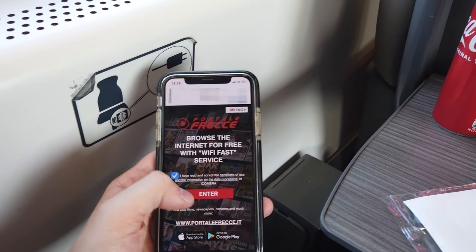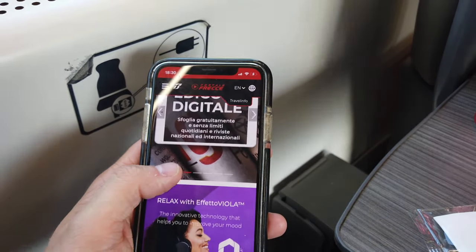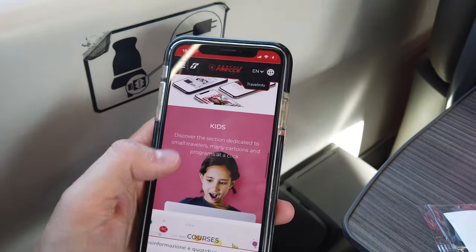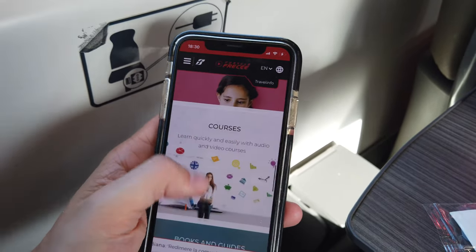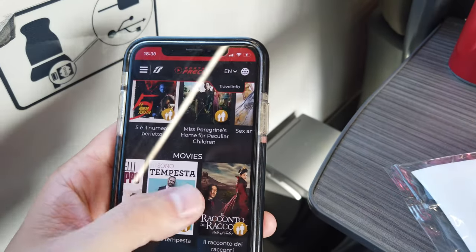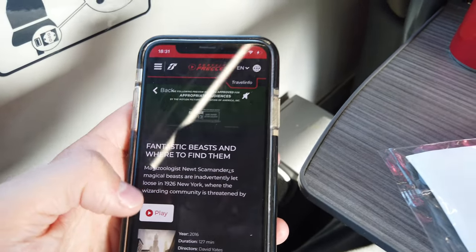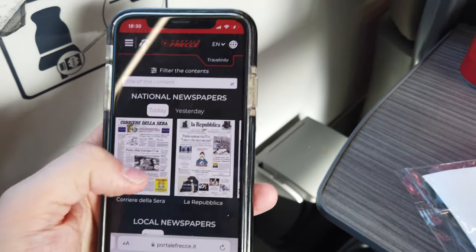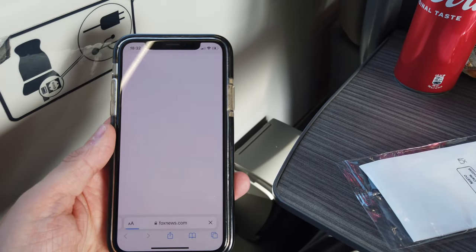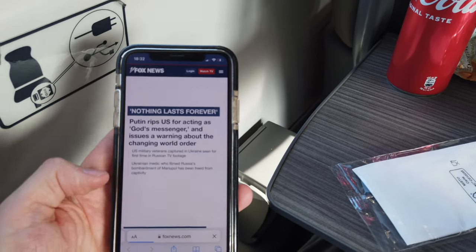Let's talk a little bit about the internet connection on this train. In the past I had some trouble with that on the Frecciarossa, but this time everything worked out fine. Just like on the Italo, you get access to an on-board entertainment system once you connect to the WiFi network, where you can choose between various movies, TV shows, newspapers and other things. There's an app for all of that, but I just opened everything in the browser. The speed of the internet connection wasn't exactly impressive, but it's enough for basic tasks such as messaging and reading a website.